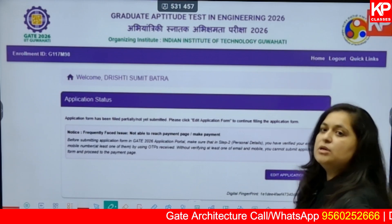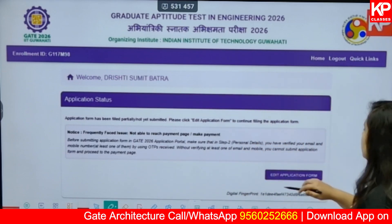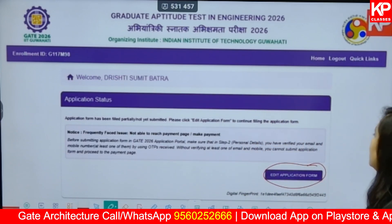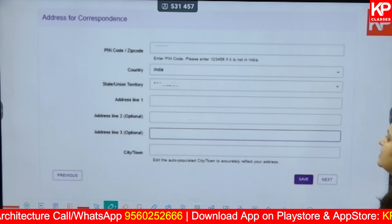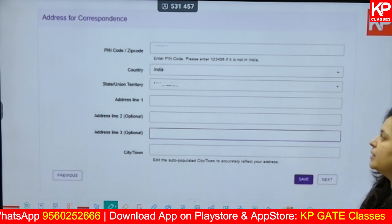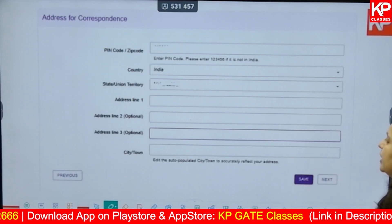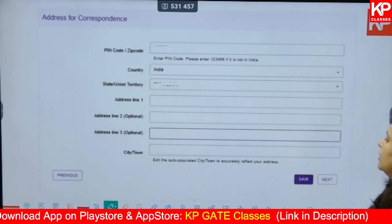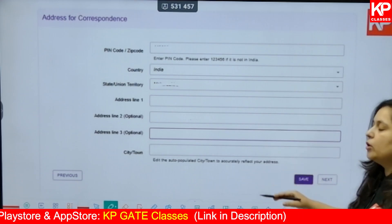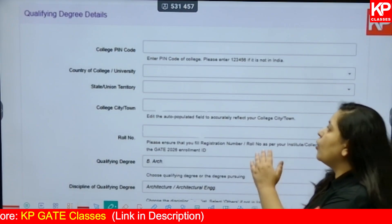If you get logged out of your form, a pop-up will appear and you will need to click 'Edit application form' every time to continue. For the correspondence address section, enter your pin code, country, state or UT, and your address in detail. Your city or town will come automatically. Then click Save and Next.